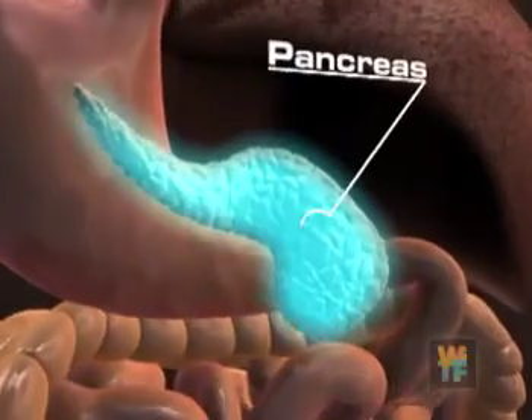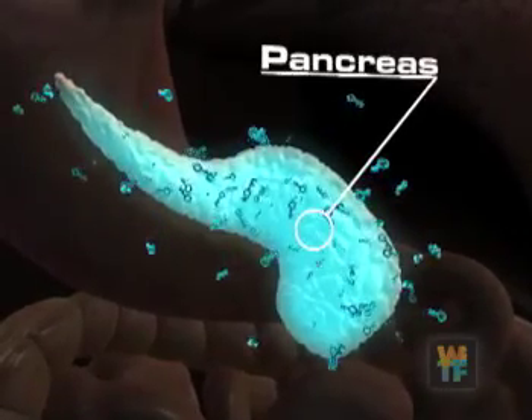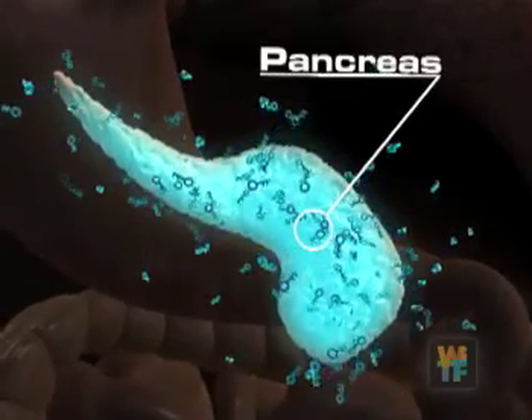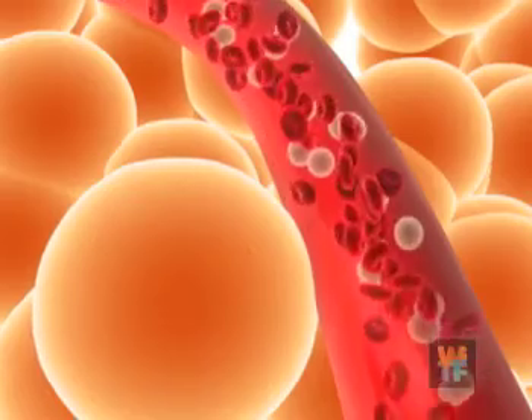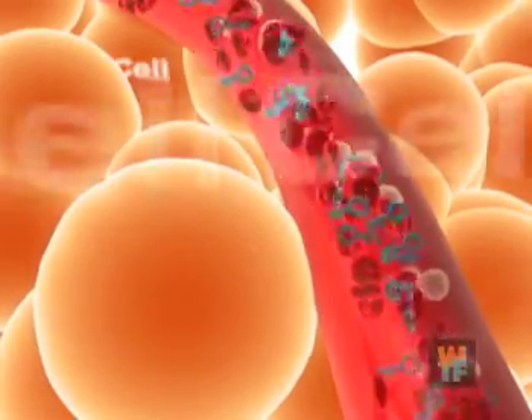The pancreas is an organ located behind the stomach that makes insulin. The pancreas secretes insulin in response to the food entering the intestinal system. And once it gets to the bloodstream, the insulin is there to take care of it, to get it from the blood into the cells.